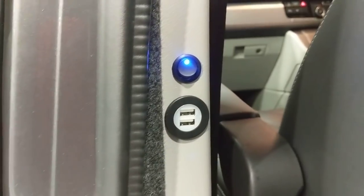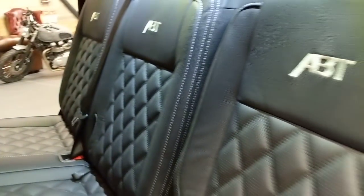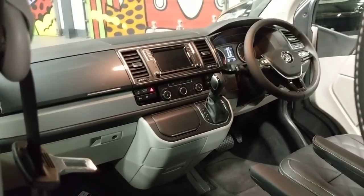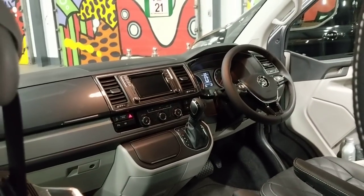We also install USB sockets — you get one on each pillar, just for the kids in the back, extra charging power that everybody needs. Proper ABT stuff. That's the comfort dash there — heated seats, DSG and everything.